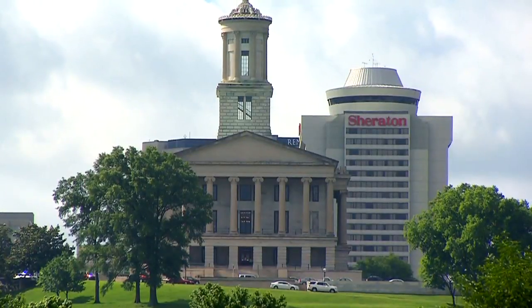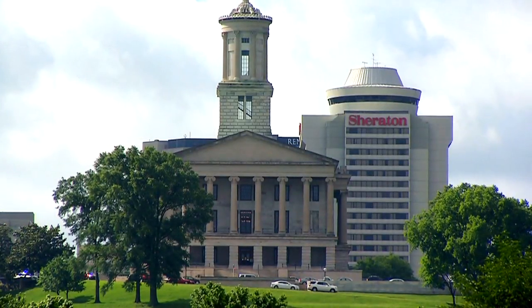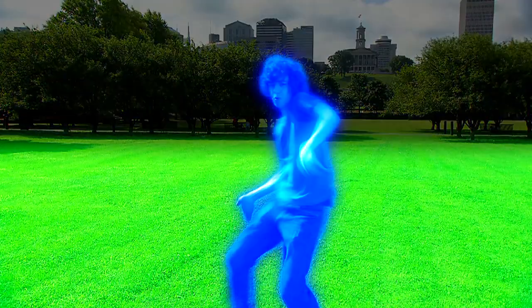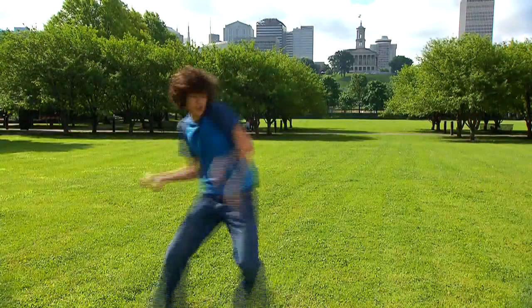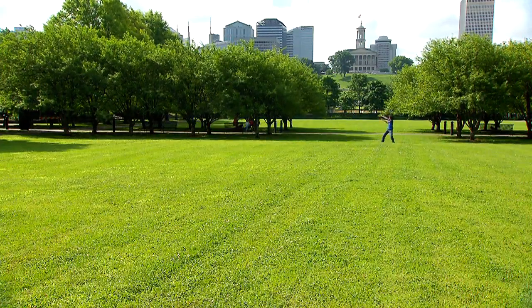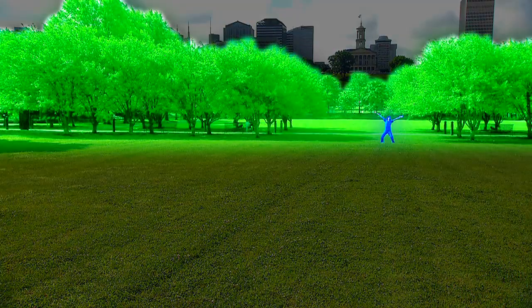From where I'm standing, the background is the capital in downtown. It's the furthest from us. The foreground is the park. It's the closest to us. And, you guessed it, everything in between is the middle ground.